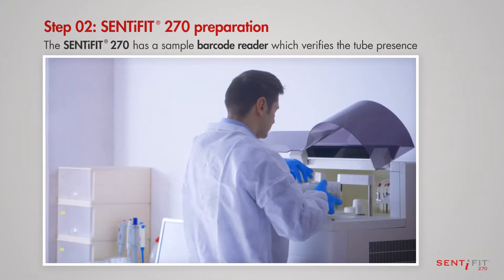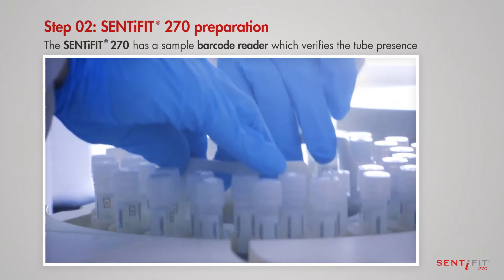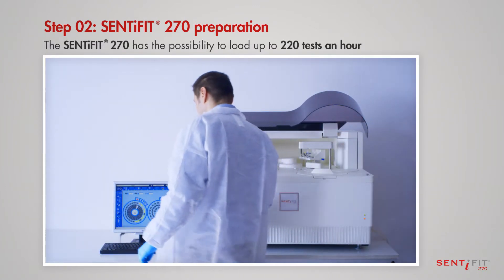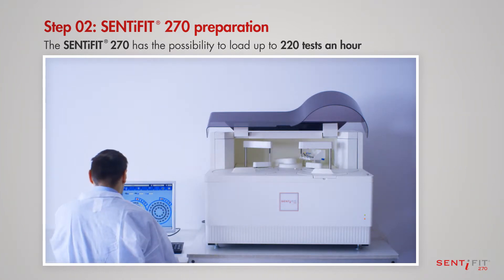The Centifit 270 is equipped with a sample barcode reader, which verifies the tube presence and has the possibility to load up to 220 tests an hour.